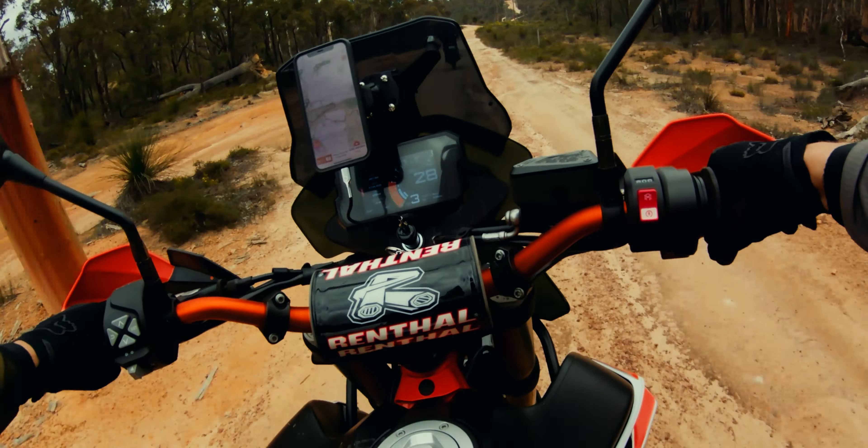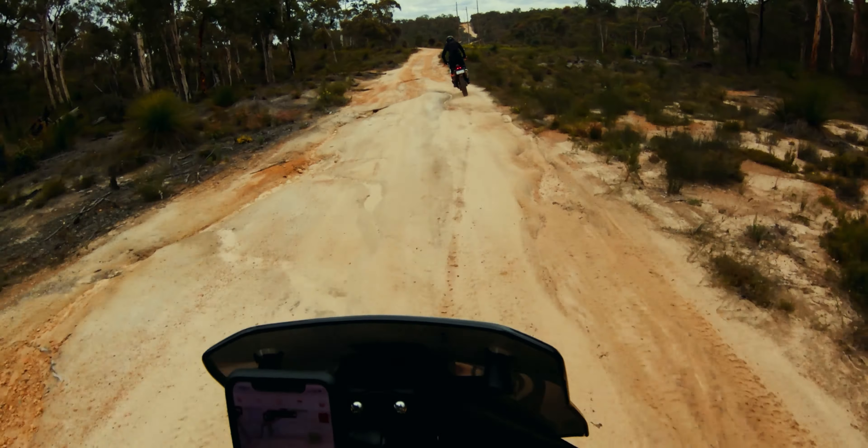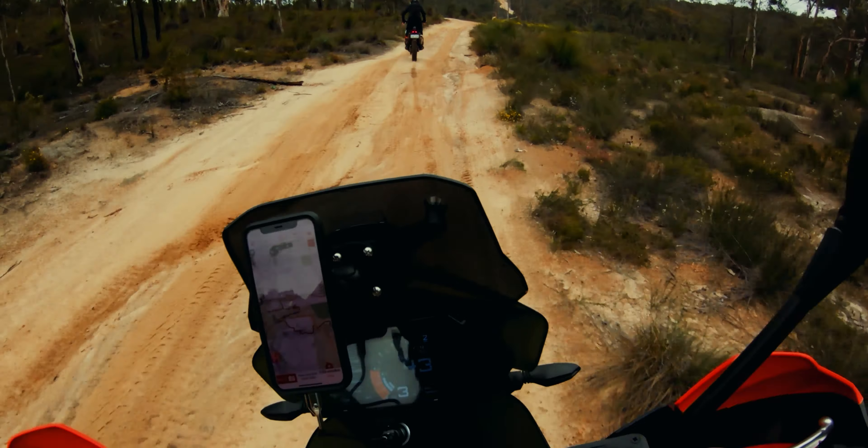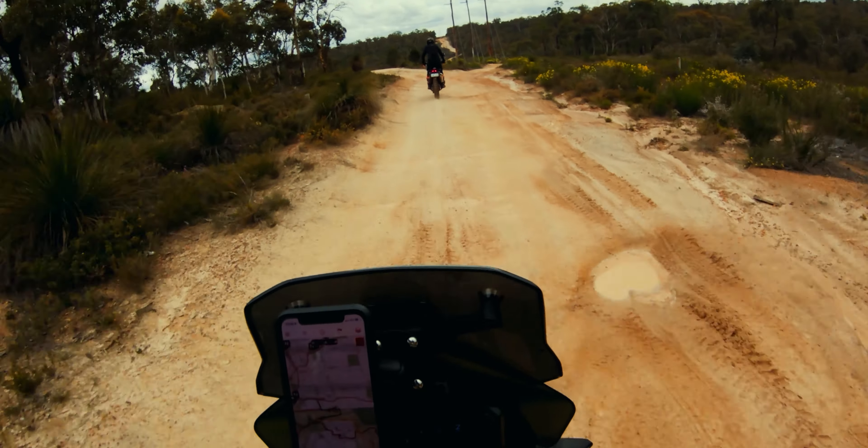We are on the last stretch of our ride today and the weather is starting to turn. We've got a storm rolling in, so we're trying to hightail it out of here and beat it home.